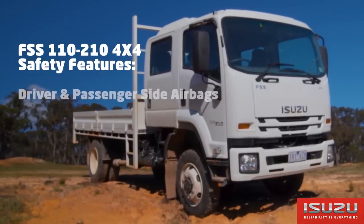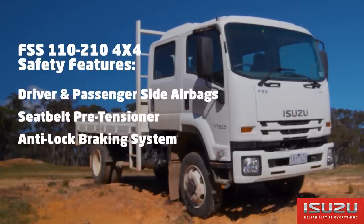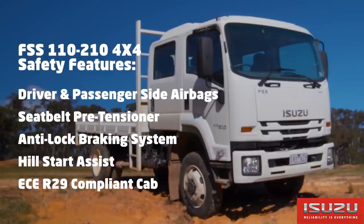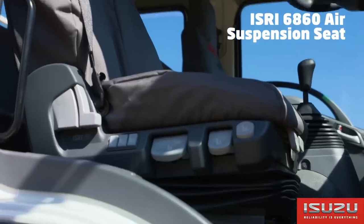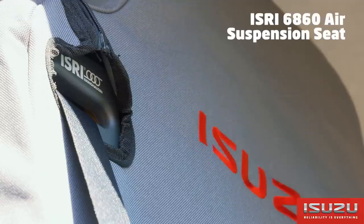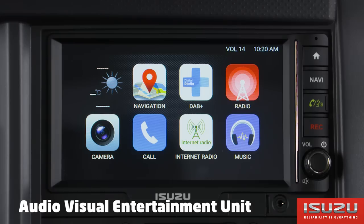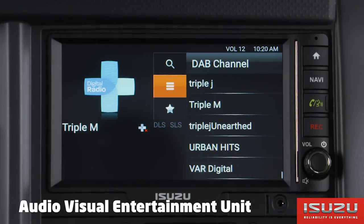Safety features include driver and passenger airbag and seatbelt pretensioner, ABS brakes, hill start assist and an ECE R29 compliant cab. In-cab features include Isri 6860 air suspension seat with integrated seatbelt, factory fitted cruise control, multi-information display and Isuzu's audio visual entertainment unit.